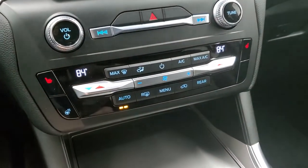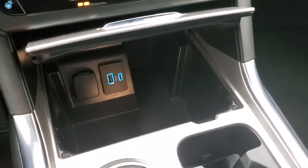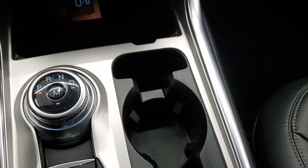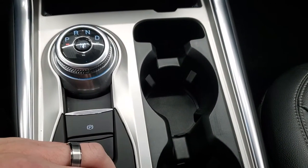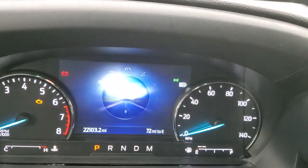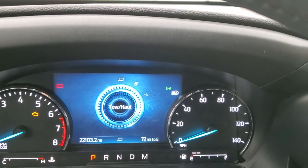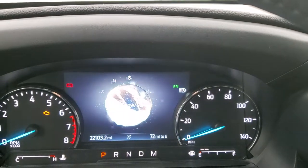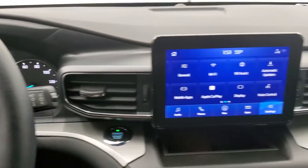Down here are your climate controls — dual climate controls. It does have a heated steering wheel and the heated seat buttons are right there as well. There's a nice storage compartment, with a USB and USB-C. There's your — I believe it's an eight-speed automatic transmission — with the turn dial shifter right there. You have the start-stop capabilities and then you have your different drive modes: Normal, Eco, Sport, Tow/Haul, Slippery, Trail, and Deep Snow/Sand, so you've got all those traction modes available.